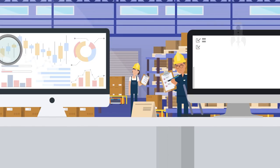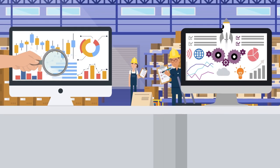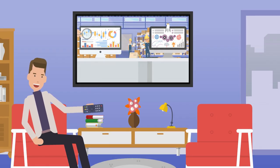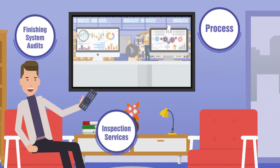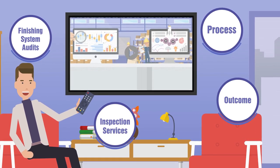Are you looking to optimize your finishing system for peak performance? In this video, you'll learn more about the benefits of finishing system audits, the process, types of inspection services, and outcome.